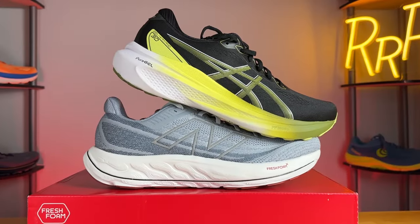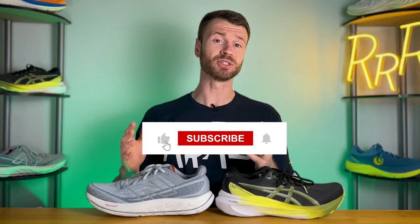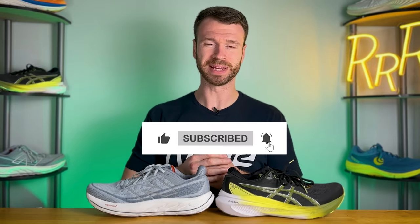Before we get started, I do want to say these shoes were provided to me by Roadrunner Sports. However, no one had a chance to preview this video and the final synopsis is my own. Please give a like on the video and consider subscribing.